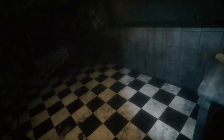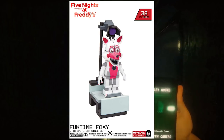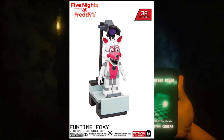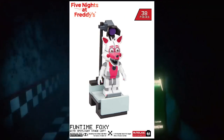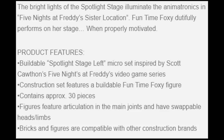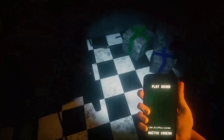Next is Funtime Foxy with Spotlight Stage Left — 38 pieces, May 2017 release, 3 inches, $9. The description says: 'Funtime Foxy dutifully performs on her stage when properly motivated.' She looks incredible — I seriously cannot wait for these figures. It includes a buildable Funtime Foxy figure with approximately 30 pieces, articulation, and bricks compatible with other construction brands.